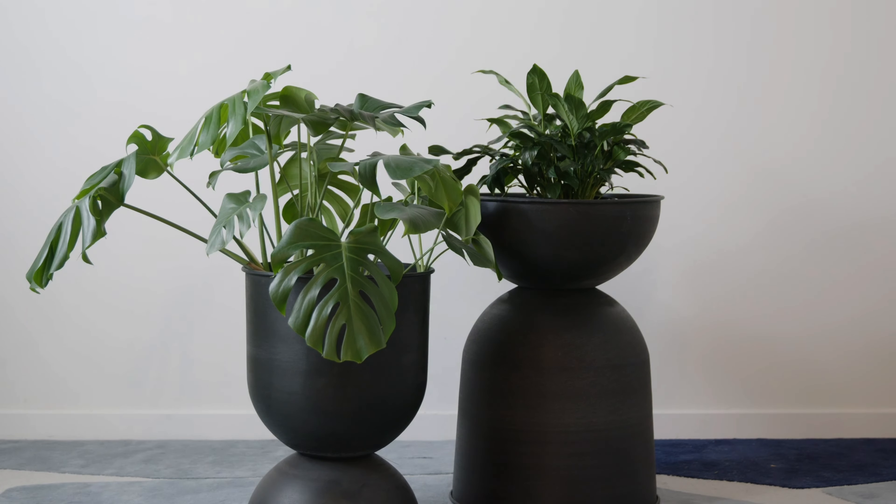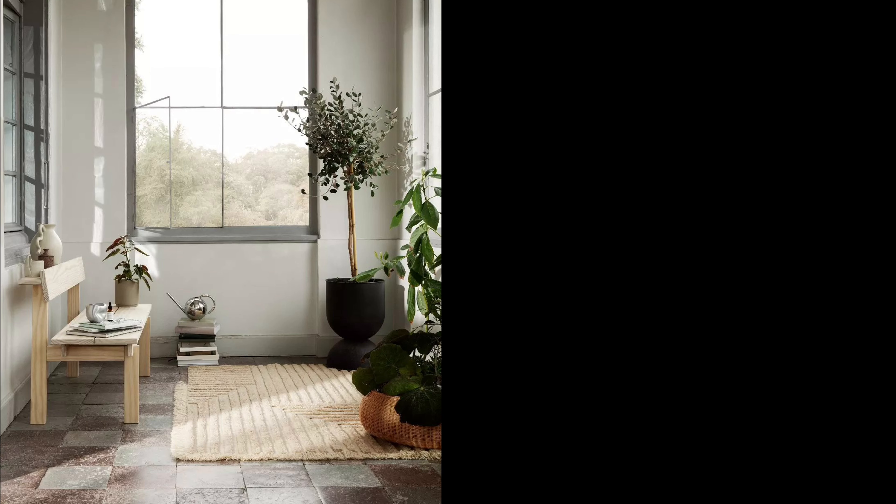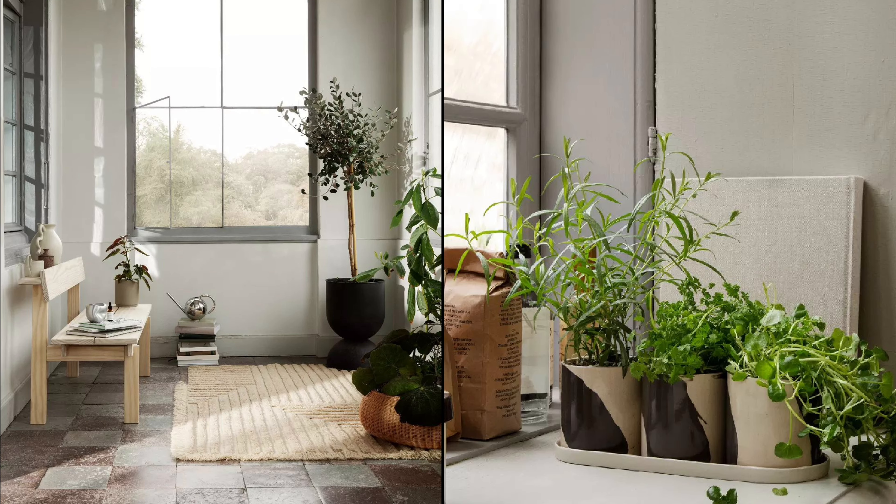Step 5: Green it up. Indoor plants are not just decor — they're chill vibe champions that also bring a burst of life.